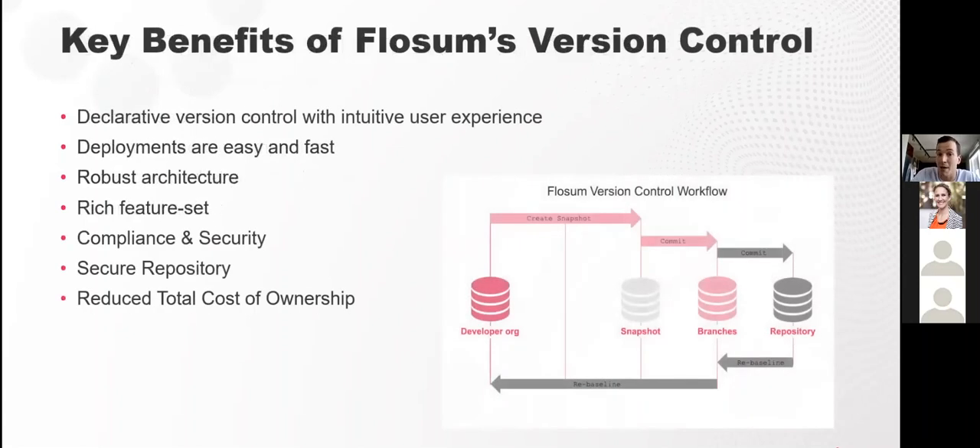Key benefits of Flossum's version control: Flossum was built from the ground up to address the gaps teams experience without version control or with their existing version control. The first benefit is declarative version control with an easy user experience — extremely useful for admins and developers. Many Salesforce declarative developers don't have a computer science degree, making Git a steep learning curve. Flossum's UI makes it easy for all users to see what changes are going to production, identify differences, and find the latest version.